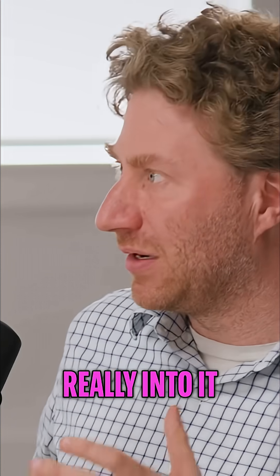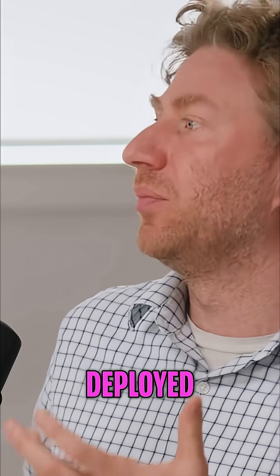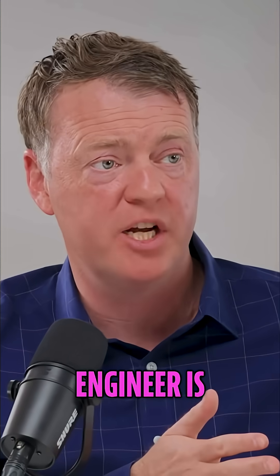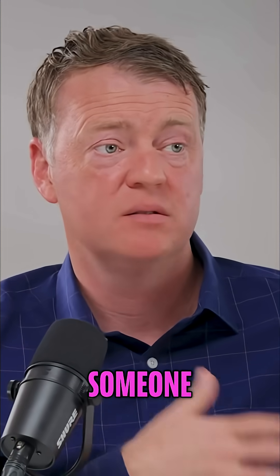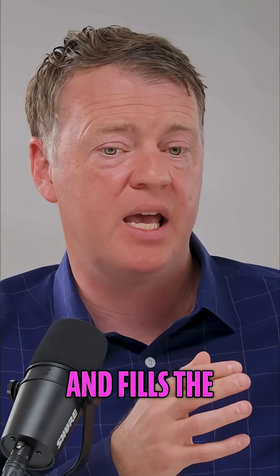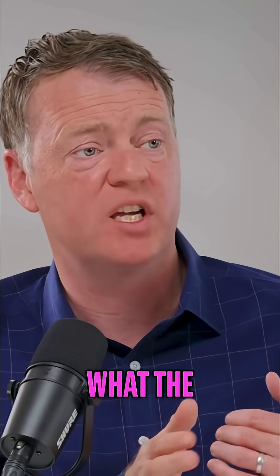Perhaps before we get really into it, for anybody who doesn't already understand, can you just explain what a Forward Deployed Engineer is and how it's relevant today? A Forward Deployed Engineer is someone, typically technical — an engineer — who sits at the customer site and fills the gap between what the product does and what the customer needs.